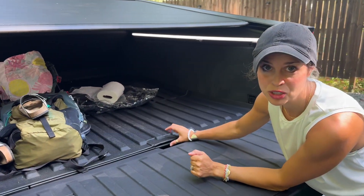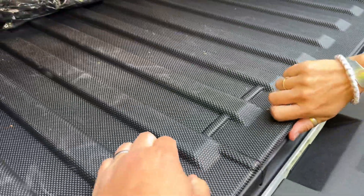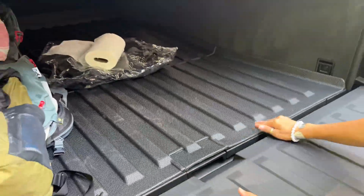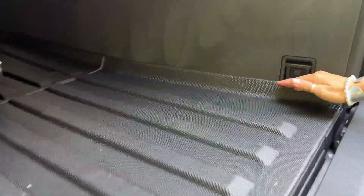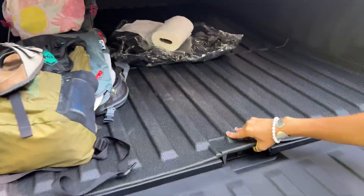We just got this AAA Cybertruck bed cover and it fit perfectly, no adjustments needed. The thing I really like about it is the texture — the lips come up on the side so that nothing can come underneath, and it still allows you to access the little secret compartment.